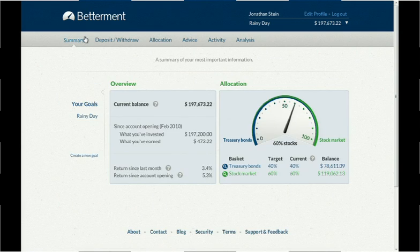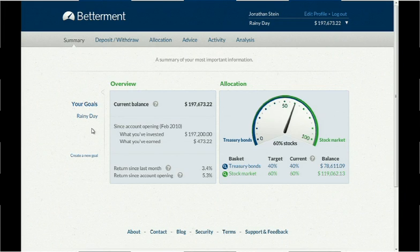Today, I'm excited to announce that we're more fully realizing our vision of reinventing investing from a customer-focused perspective. We're introducing a feature that hundreds of our customers have been asking us for: goal-based investing. It's a simple idea, but it's revolutionary in its implementation. So I'll show you how.